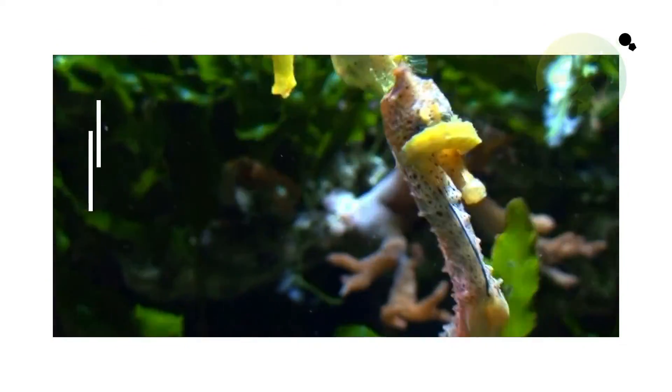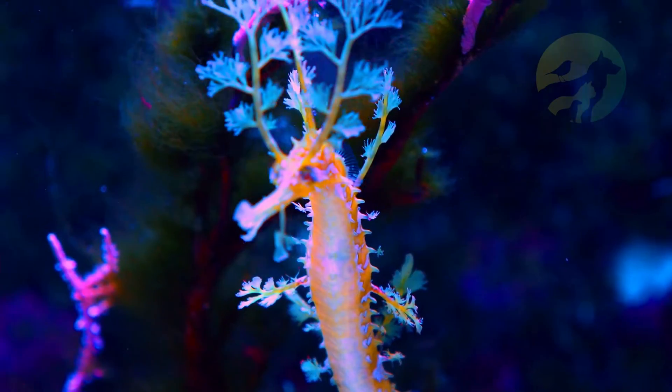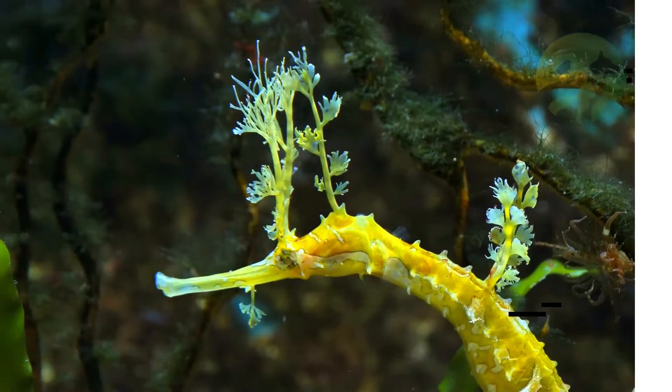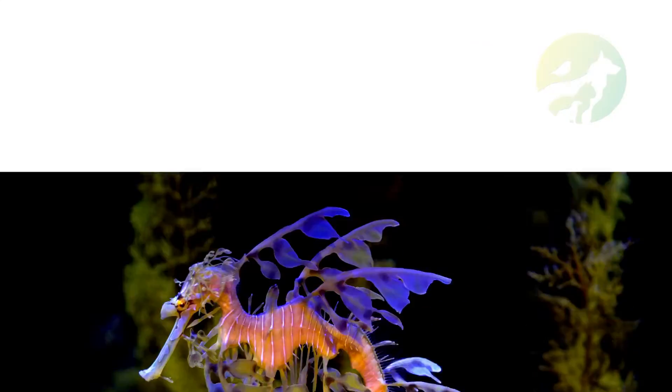Seahorse physical characteristics. Skin type: skin. Lifespan: 2 to 6 years. Length: 2.5 centimeters to 35 centimeters, or 0.9 inches to 12 inches.